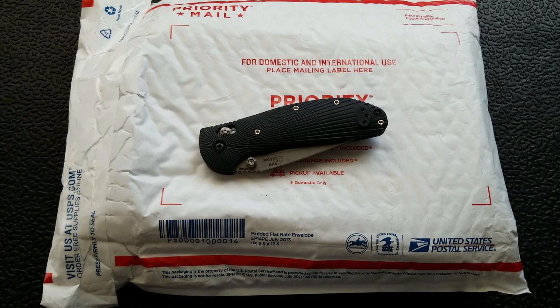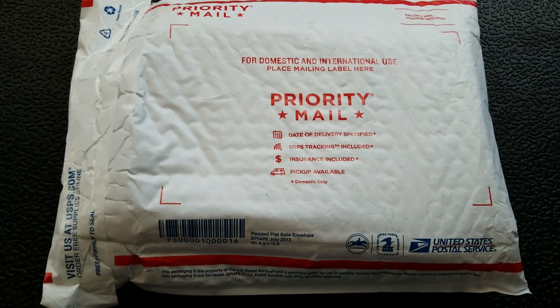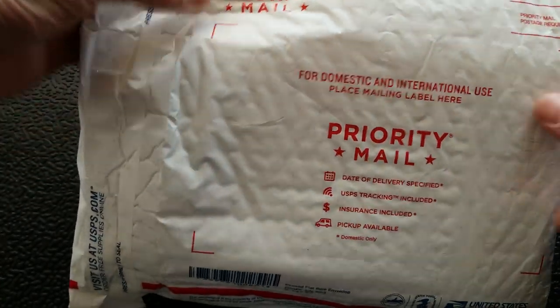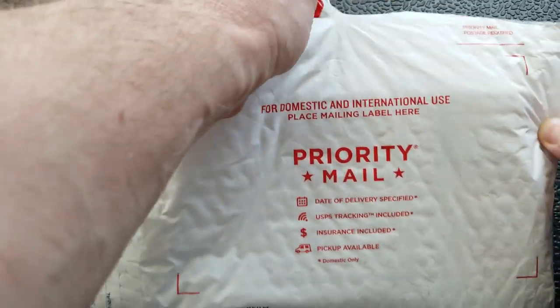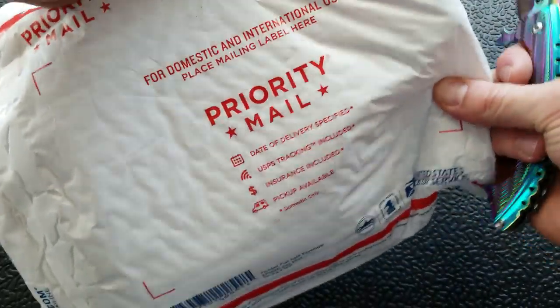Anyways, two minutes in and we haven't gotten this thing open yet, so let's go ahead and get that done. But not with that knife — with this knife, because that's what we have to do. This knife is definitely from the Passer on Group, so whatever is in this package was originally sent by the manufacturer. And inside this package, we have a box.